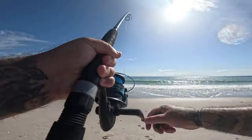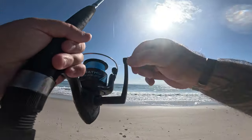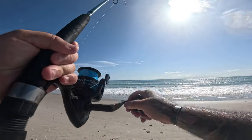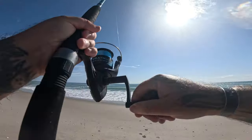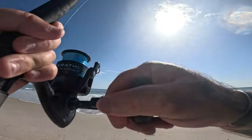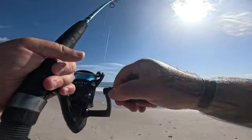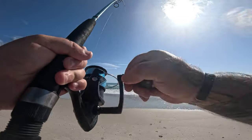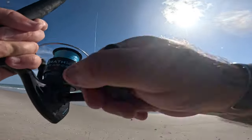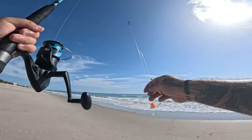This feels heavy. Oh now it doesn't — oh now it does! Yeah, gotta be careful, that blue heron's right there. Still on — yeah it's still on. There we go, it's a shark! It's a shark! Hold on, I gotta wash him off.